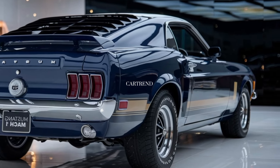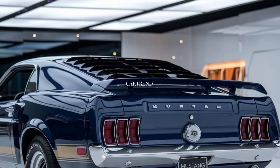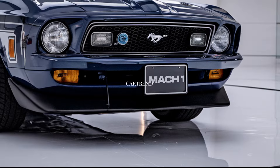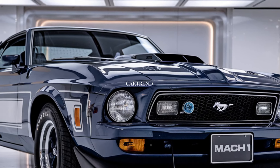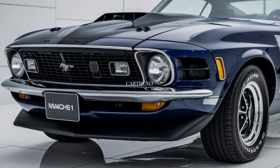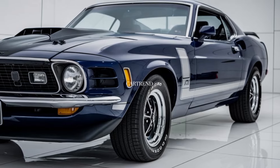Ford has also equipped the 2025 Mach 1 with a range of advanced safety and driver assistance features, including adaptive cruise control, lane keeping assist, and a 360-degree camera system, making it more than capable for everyday driving. The advanced braking system, coupled with stability control, ensures that the power is always manageable and safe. Plus, there's a host of customizable driving modes for everything from daily commutes to track days.